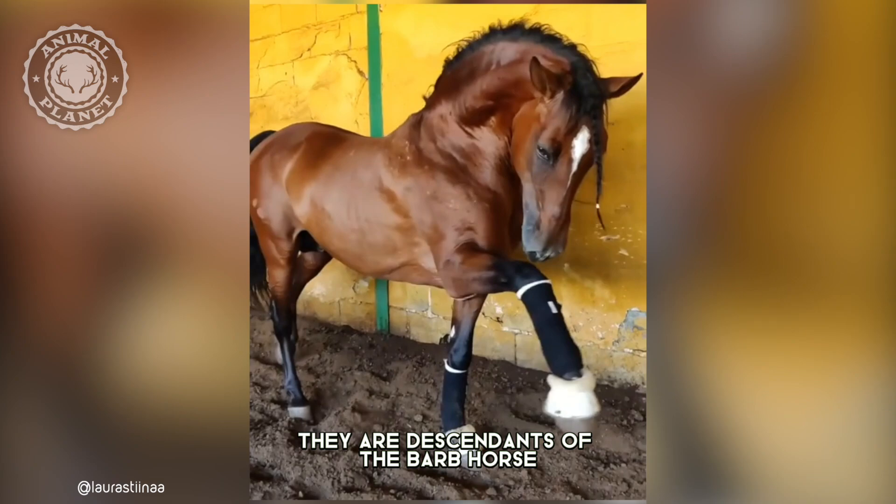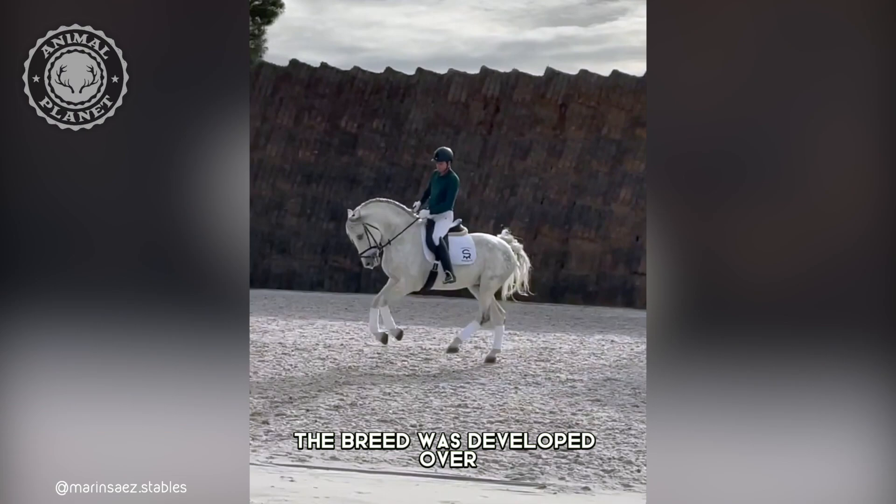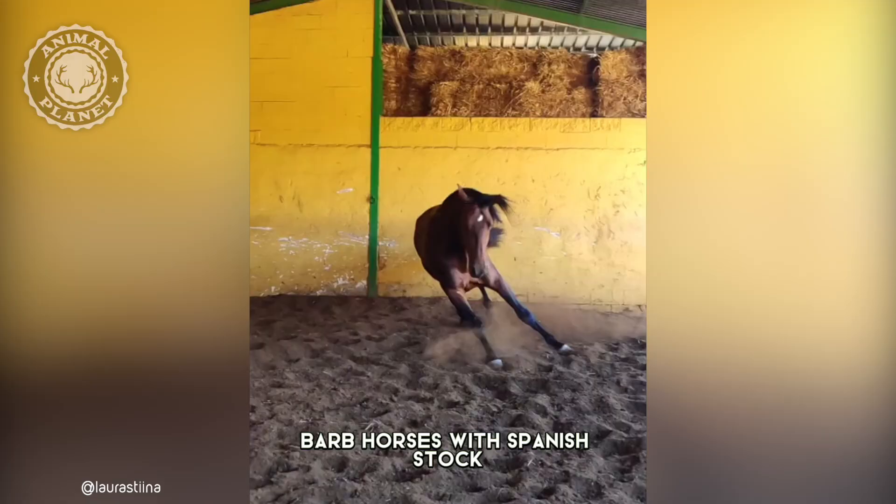They are descendants of the barb horse, which was brought to Iberia by the Moors in the 8th century. The breed was developed over the centuries by crossing barb horses with Spanish stock.